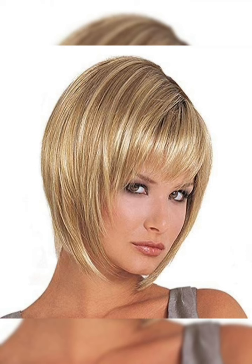When choosing a classic bob hairstyle, it's important to consider your face shape and hair type. For example, those with a round face may want to opt for a longer bob that frames their face, while those with fine hair may want to choose a layered bob that adds volume and texture. It's also important to consider the maintenance required for this style, as frequent trims may be necessary to keep the hair looking polished and fresh.